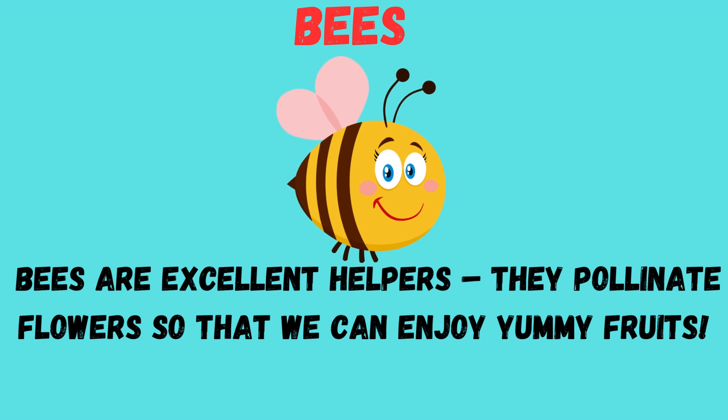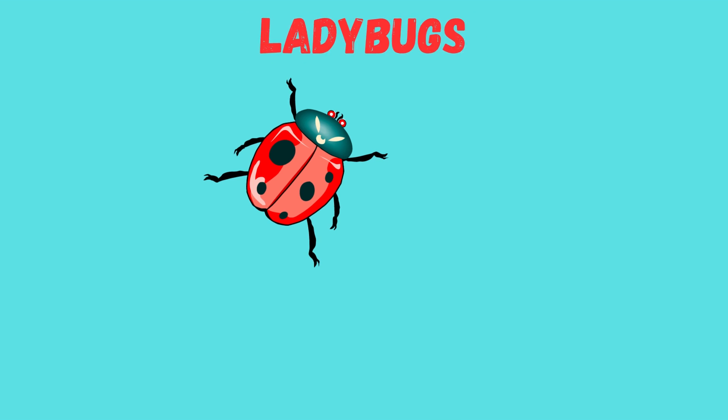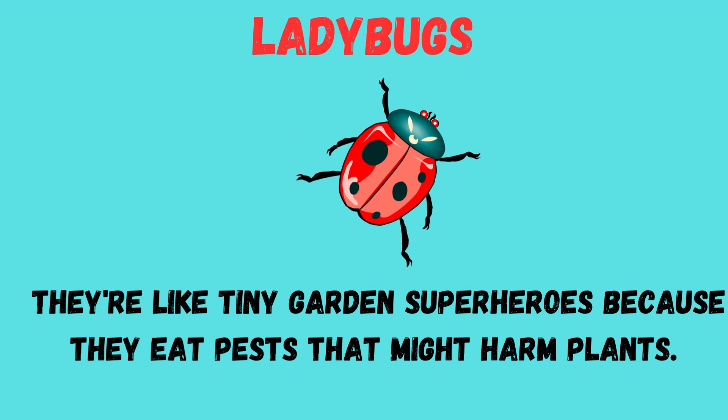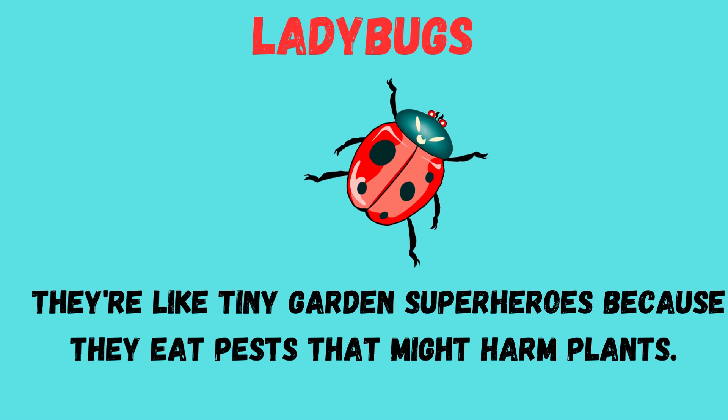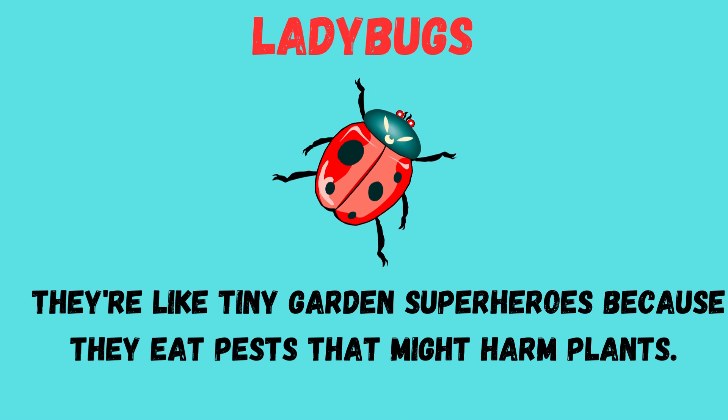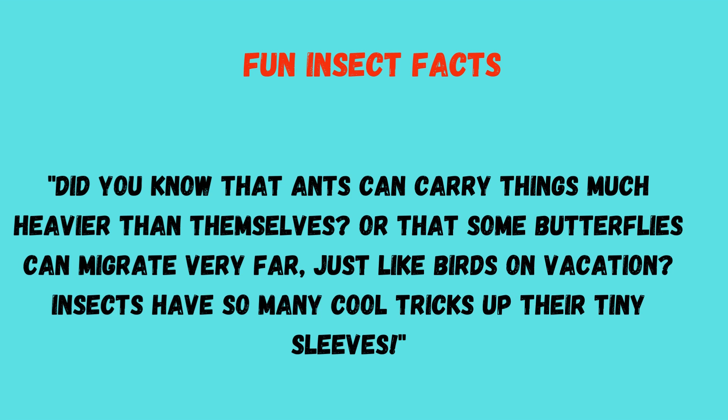Next, bees — bees are excellent helpers; they pollinate flowers so that we can enjoy yummy fruits. Next, ladybugs — they are like teeny garden superheroes because they eat pests that might harm plants.